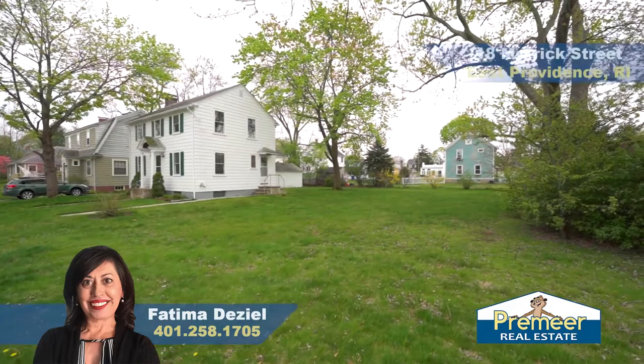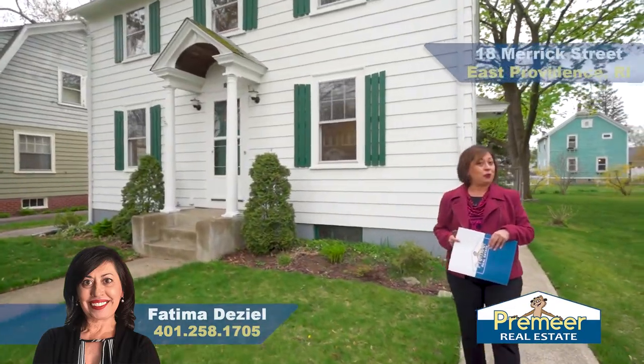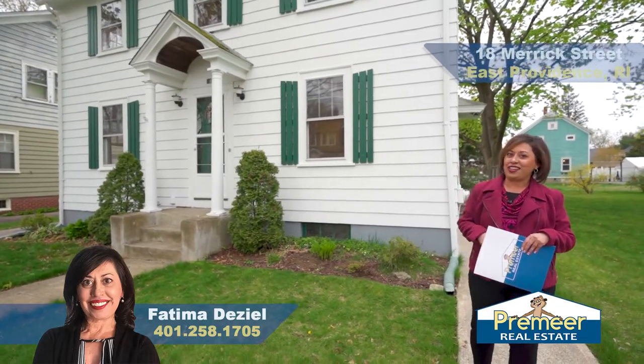So again, we are here today at 18 Merrick Street in the Rumford section of East Providence. I'm Fatima Diziel with Premier Real Estate — come on in for your second showing.